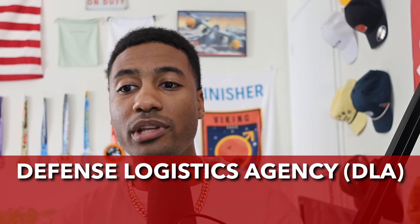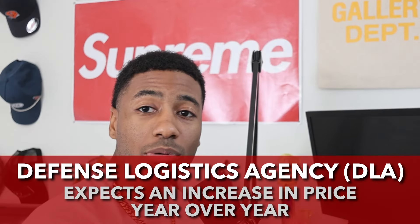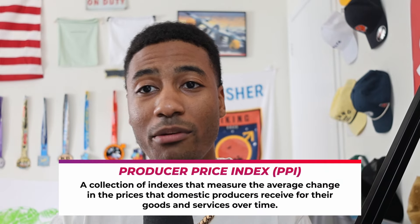Number two: DLA reasonably expects an increase in price year over year. Back in the old days, they used an increase of three to five percent year over year just due to inflation, and you can still use that as a rule of thumb. But the real sauce is you've got to use the PPI — the Producer Price Index. The Producer Price Index is published by the Bureau of Labor Statistics, and everything is categorized by NAICS code.